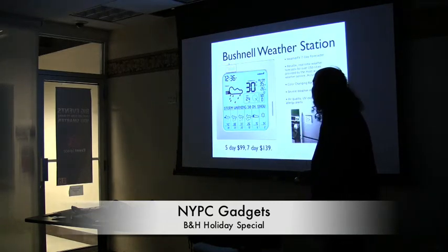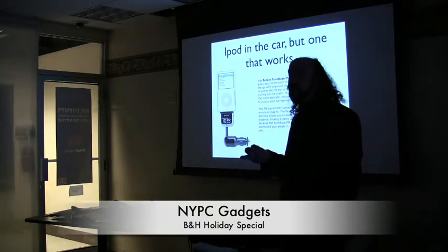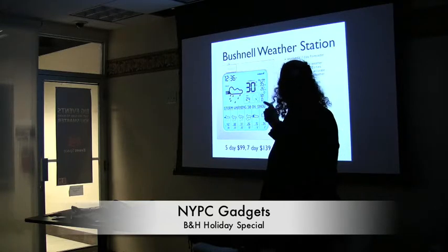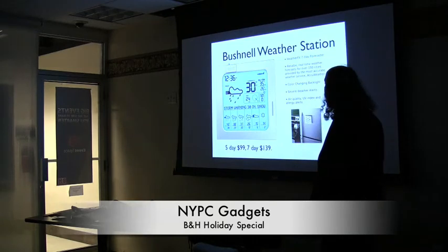I thought that was an interesting one we have. Someone asked: can you change the cities? It recognizes where you are. Can you select different cities? Good question — this picks up a radio signal, so I'd bet it picks up the local signal. I'm not too sure if you can cycle through different cities.